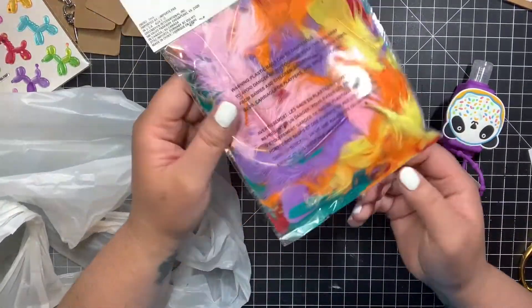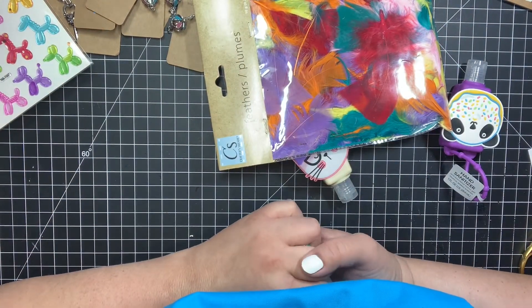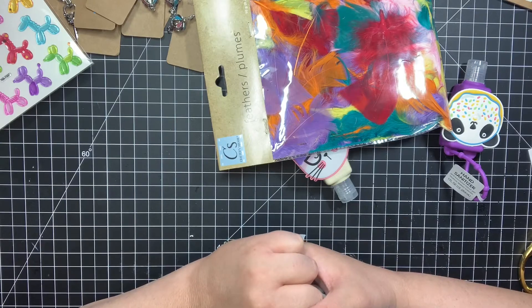And then the last thing that I got, sadly, is these feathers, because I have something I need to put feathers on. Thanks for watching and I'll see you guys later on the next video — bye!